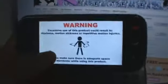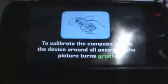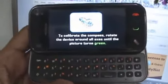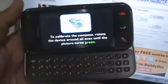Space Impact Meteor Shield is basically only for Nokia Touch devices which have a compass built in. This is why you can't use it on the Nokia 5800 and the Nokia 5230. You have to have a compass built into your phone to use this game.